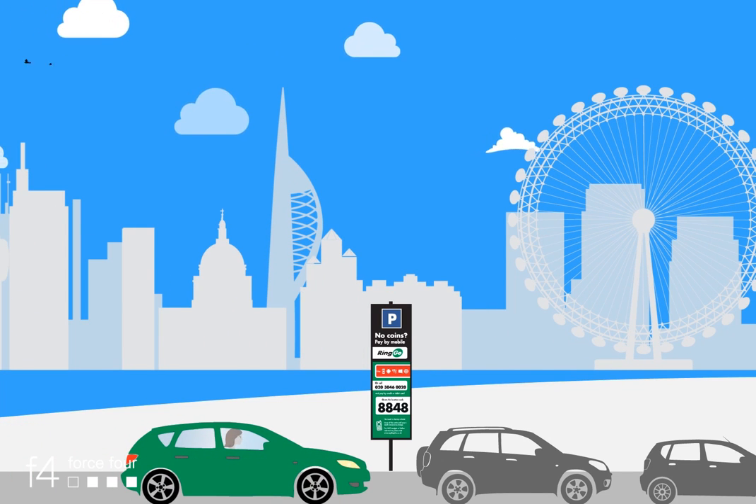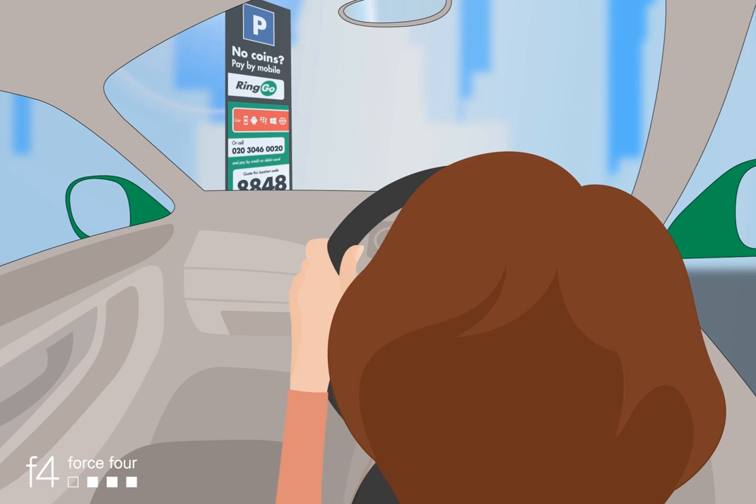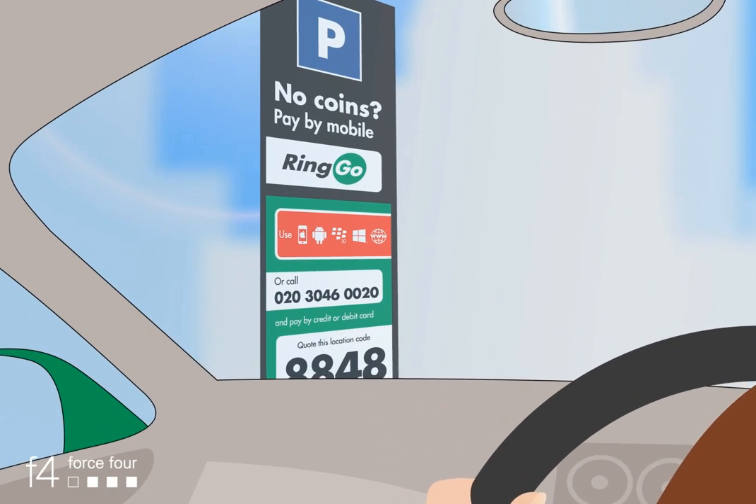Parking your vehicle? Why hassle with coins when you can pay on the move, or from the comfort of your vehicle instead? Just use Ringo.